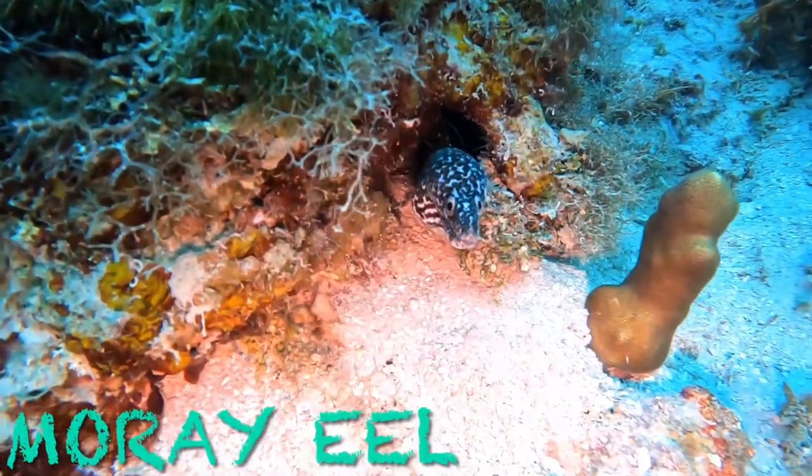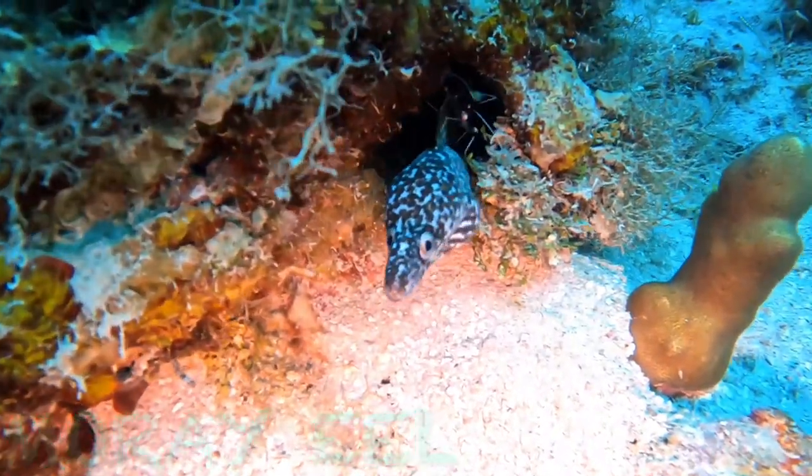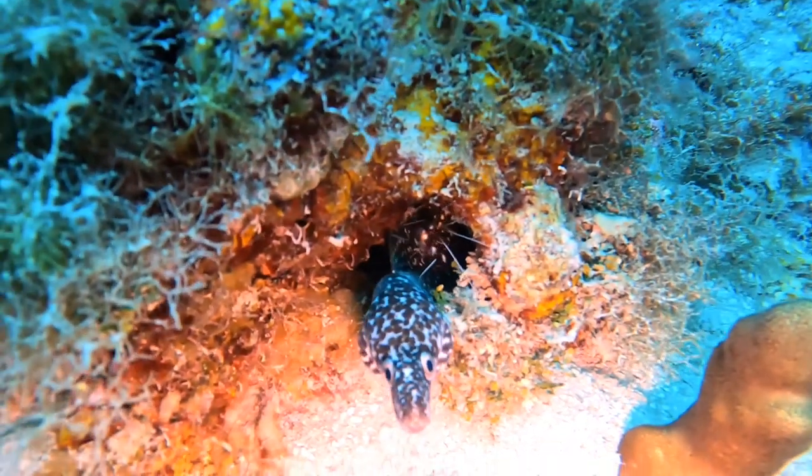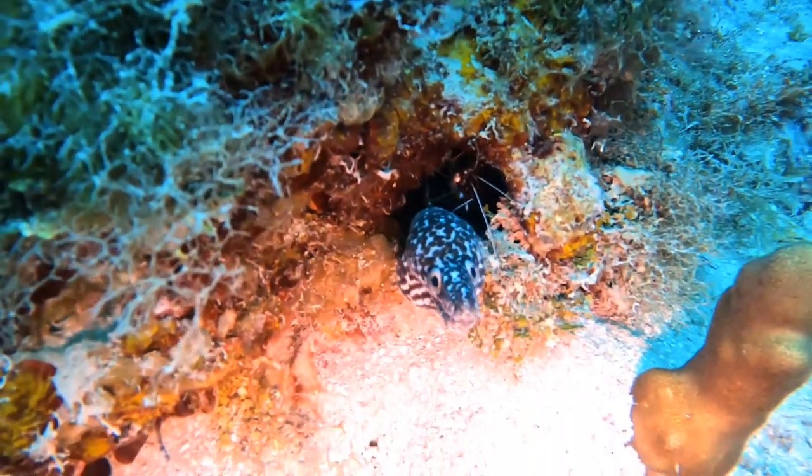Spotted moray eel. Other common names include red moray, speckled moray and much more. They are 60 cm in length and can grow up to 2 m.